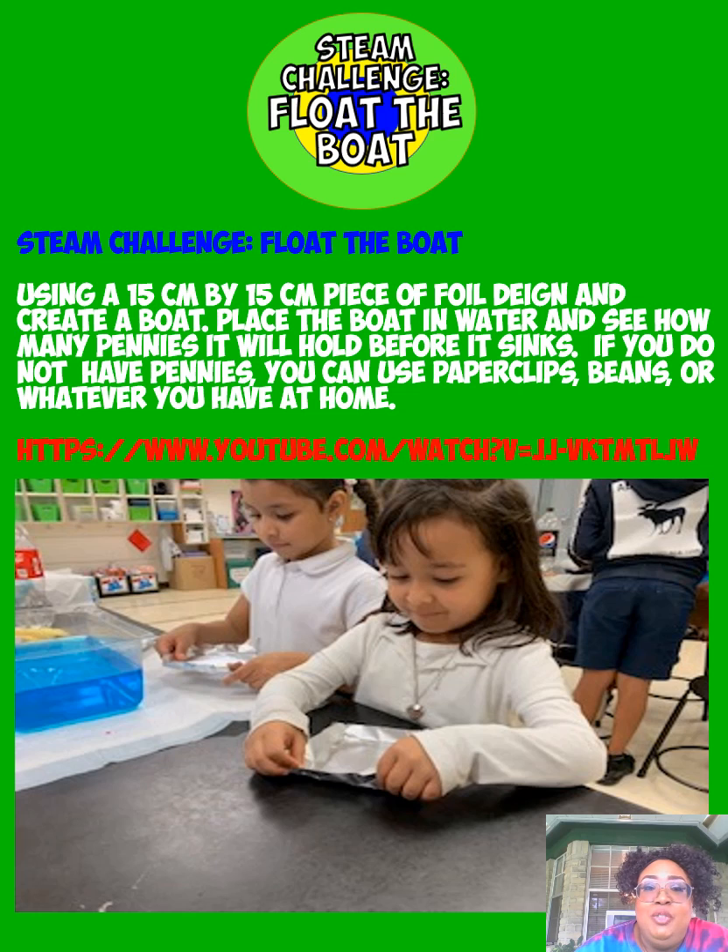Here we have our STEAM challenge — float the boat. All you do is take a piece of foil, 15 centimeters by 15 centimeters, design and create your boat, place the boat in the water, and see how many pennies it will hold before it sinks. If you don't have pennies, use paper clips. Don't have paper clips? Use beans — whatever you have at home. There's also a link to a YouTube video if you need more ideas.